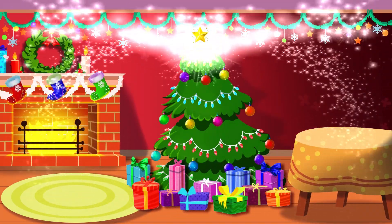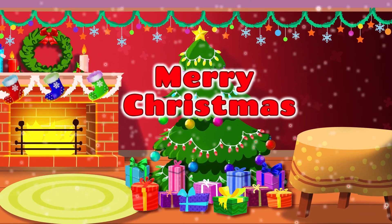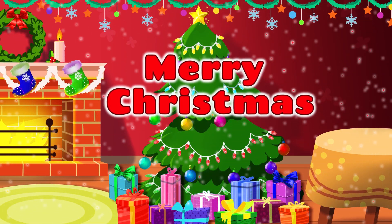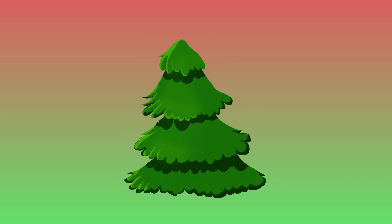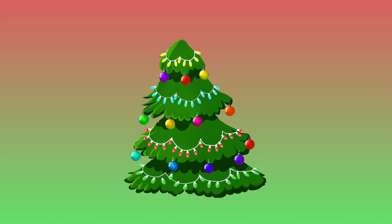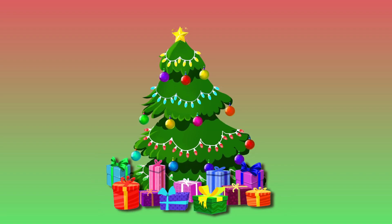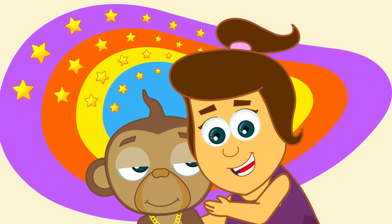That's a beautiful tree! Thank you for your help! Merry Christmas! Today we decorated this Christmas tree with bobbles, lights, gifts, and this amazing shining star! We had fun learning today with Annie and Ben!